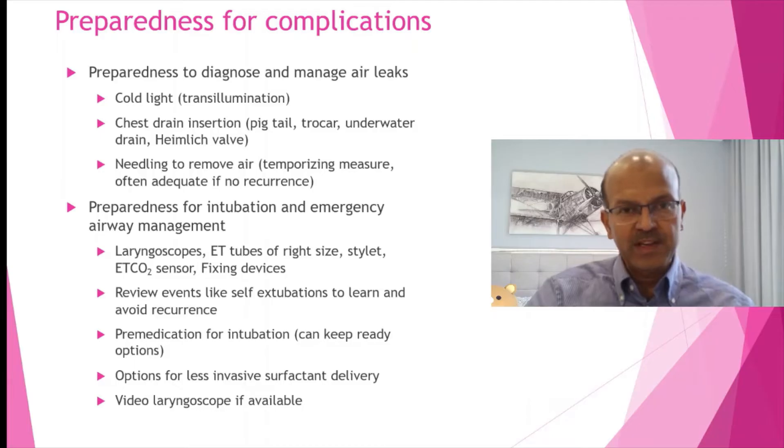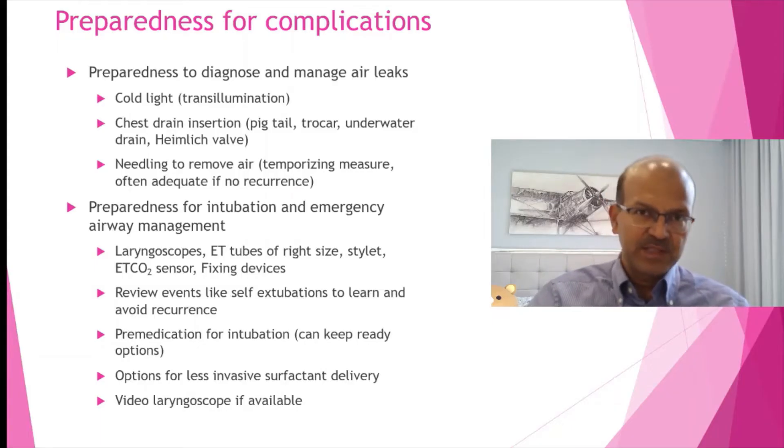We should have complications anticipation. Cold light in the unit should be available and readily accessible because air leaks can happen anytime in a ventilated baby, both on invasive and non-invasive ventilation. With more focus on non-invasive ventilation, we are actually seeing a rise in air leaks, and it may be even up to two to three percent in the sicker, smaller babies.